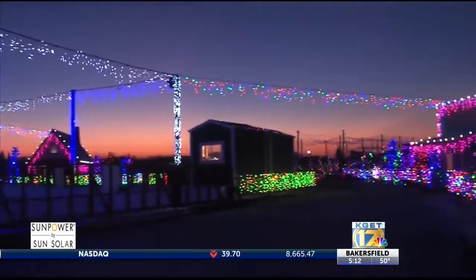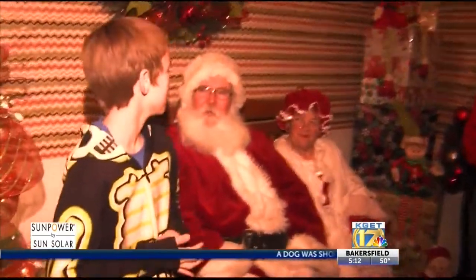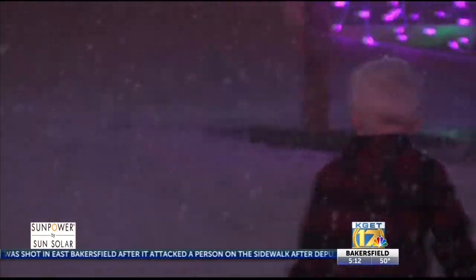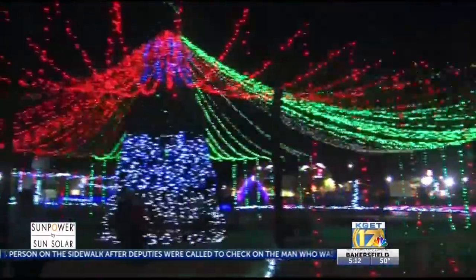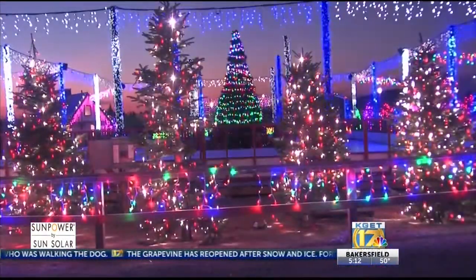It may not be the North Pole, but it sure looks like it. Christmas Town is back at the Kern County Museum. You can step into a different time and place beneath the glittering canopy of lights surrounding a 40-foot tall Christmas tree. The crisp winter air will sparkle to life as holiday lights twinkle and warm everyone with familiar Christmas music. This unforgettable event starts tomorrow and ends December 31st — it will be closed on Christmas Eve and Christmas Day. For more information on Christmastown, head to our website at KGET.com.